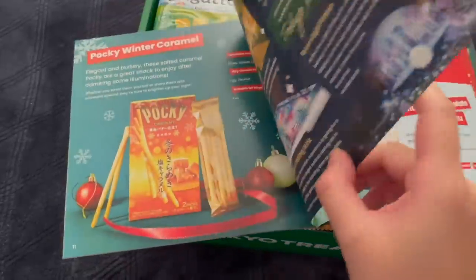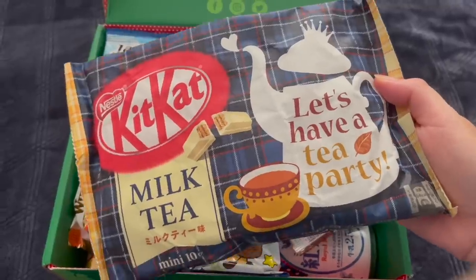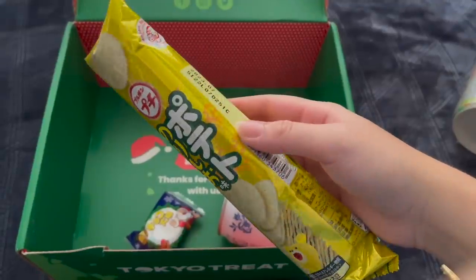Tokyo Treat's December theme is Santa's snack fest, which gets right into the Christmas spirit, featuring these delicious milk tea flavored Kit Kats. Tea time with me. Ooh, that tea flavor is strong. This would go really good with a nice bitter tea. Petite potato nori and salt chips. I love this bear's face.